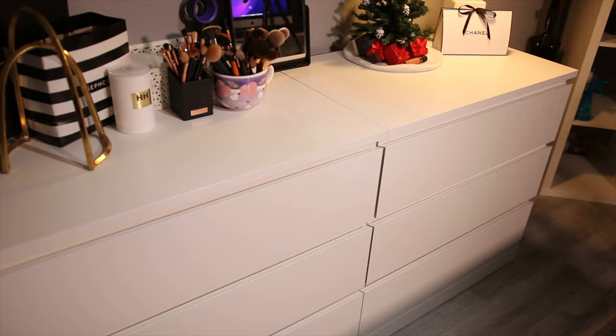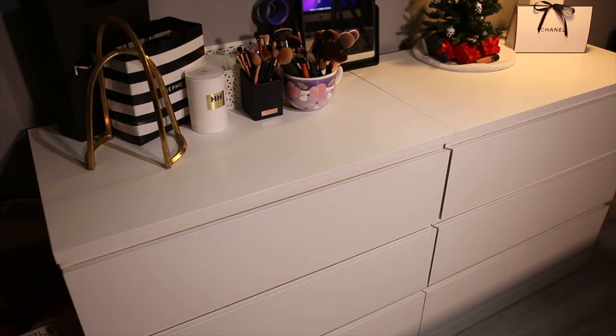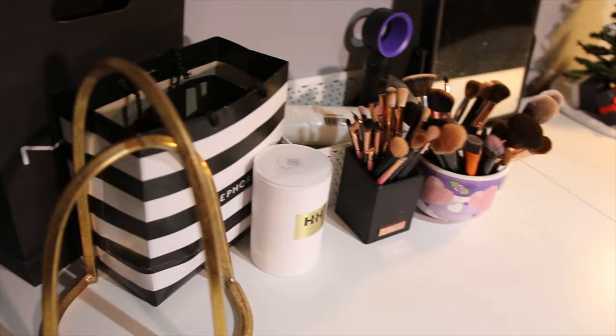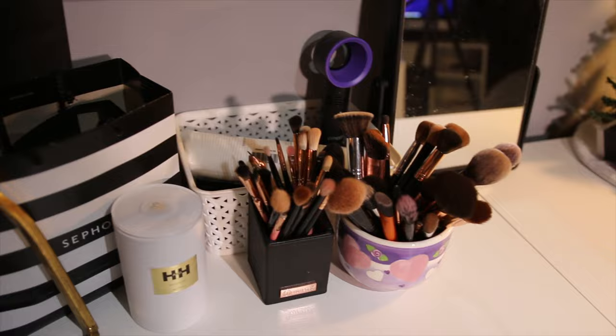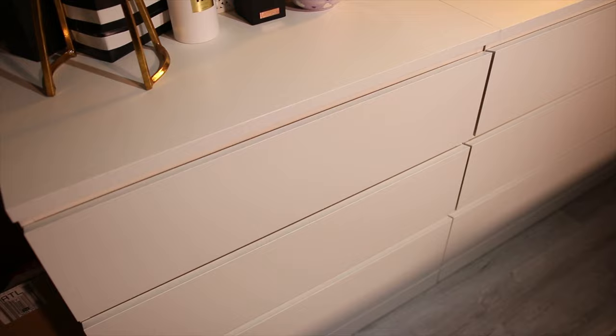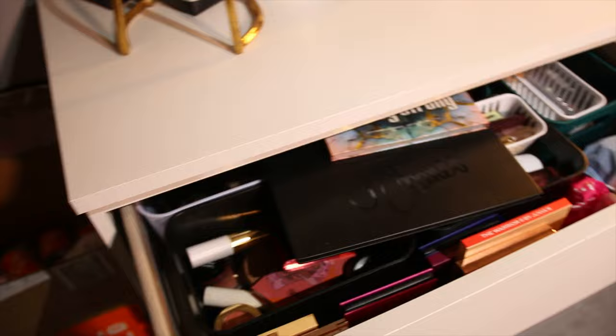So this dresser area is actually two small dressers put together. Honestly it was just a little cheaper to do it this way. These are also from Ikea — I'm not sure of the specific names so definitely check the description box if you're curious. On top I don't keep anything special, just makeup brushes and that little bin back there. When I'm filming I throw all the makeup that I plan to use in there so that I don't have to keep reaching into my drawers. There are six drawers in total. The top one holds all of my makeup and it's low-key starting to overflow so I might have to clear out something else.